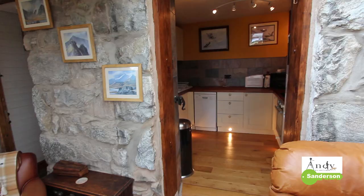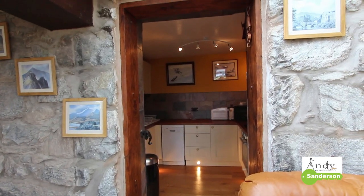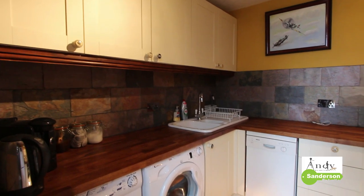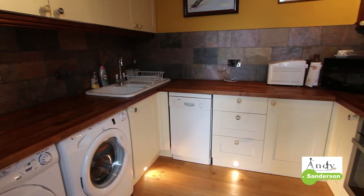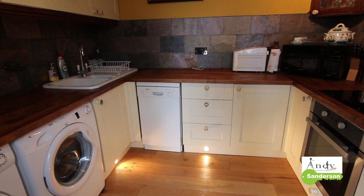On the left-hand side, it's open plan to the kitchen. In here there's a suspended oak floor, it's all been nicely refitted with slate splashbacks and lots of spotlighting.